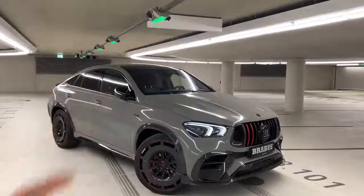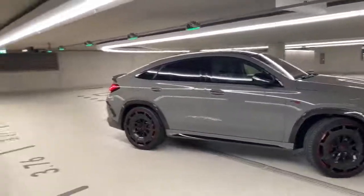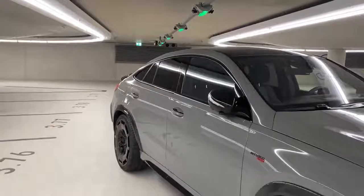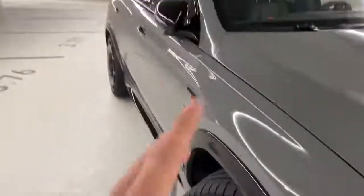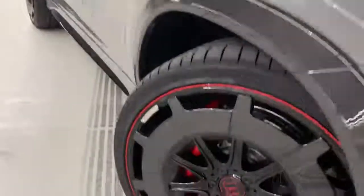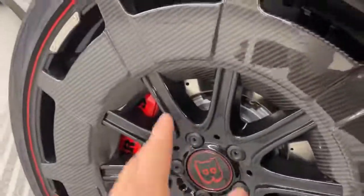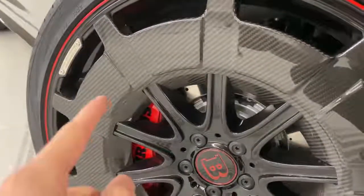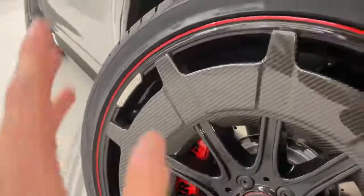Unfortunately, we don't have a white body kit on this one as this is only a Rocket Edition. Looking at the side, you can instantly see this is a coupe. We have the side skirt made and finished by Brabus. Concentrating on the wheels: the Rocket Edition specific platinum edition Monoblock Z, 24 inches — these are the biggest Brabus wheels you can get. Since this is a Rocket Edition, we also have the aero disc, fully finished in carbon fiber.